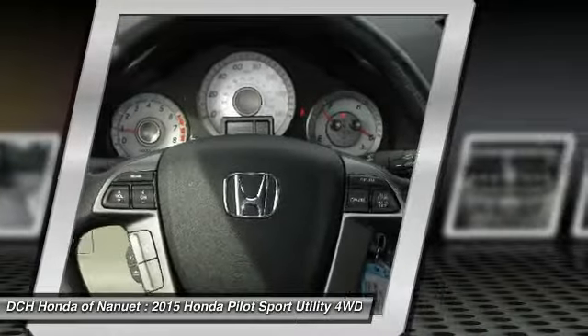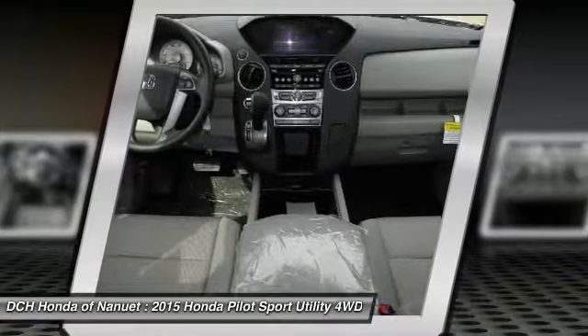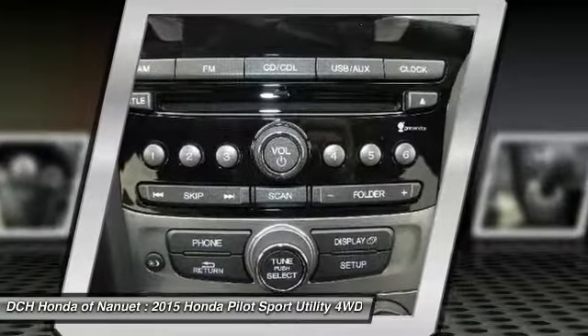Aluminum wheels, keyless entry, cruise control, four-wheel disc brakes. Your new ride is just a phone call away.